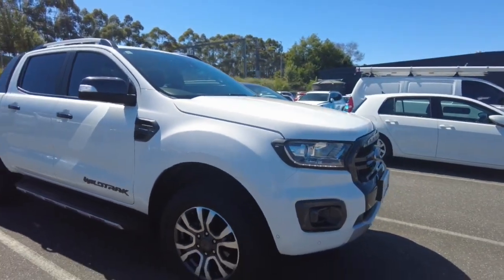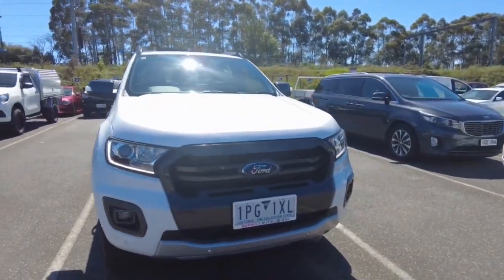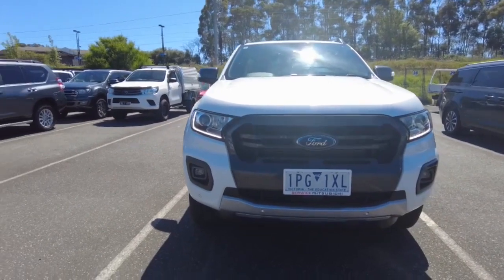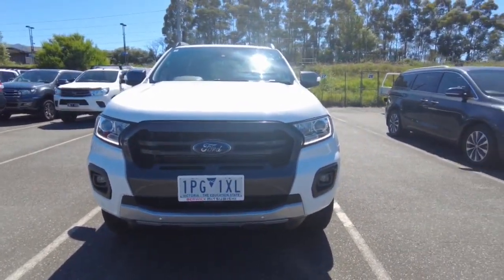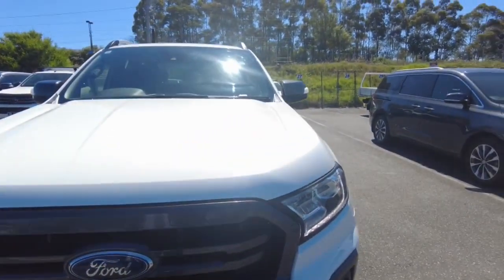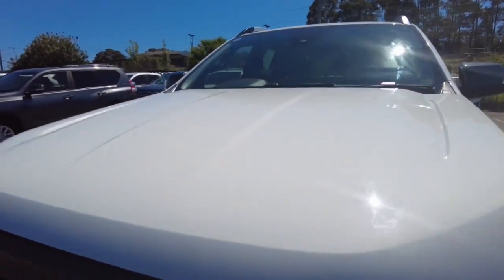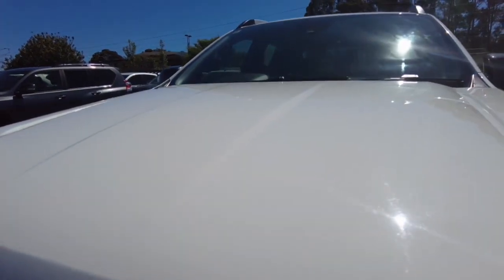Not a mark on that wheel. Plenty of tread on those tires. Now we've got the front — you've got your headlights, your daytime running lights, and your front sensors all there too. Same on that side guys. Big grille. Bonnet — not a mark on it.